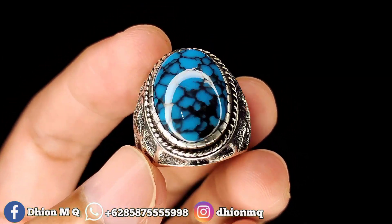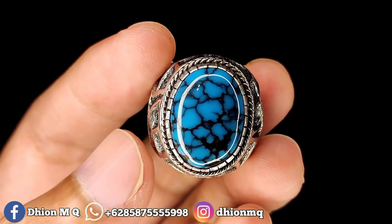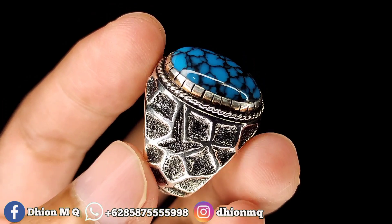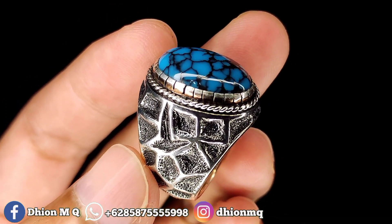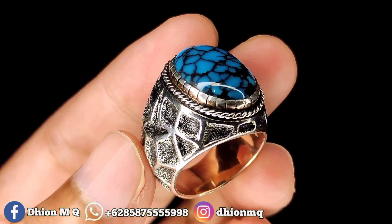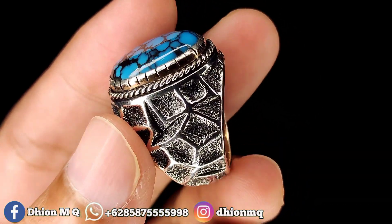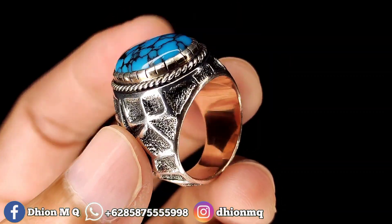Dimensi 18 x 14. Tingginya sekitar 6 mili. Kemudian untuk ringnya ini pakai perak handmade. Super mewah. Ini peraknya handmade, tebal. Bukan kaleng-kaleng ini. Peraknya handmade tebal. Bisa dinilai sendiri.